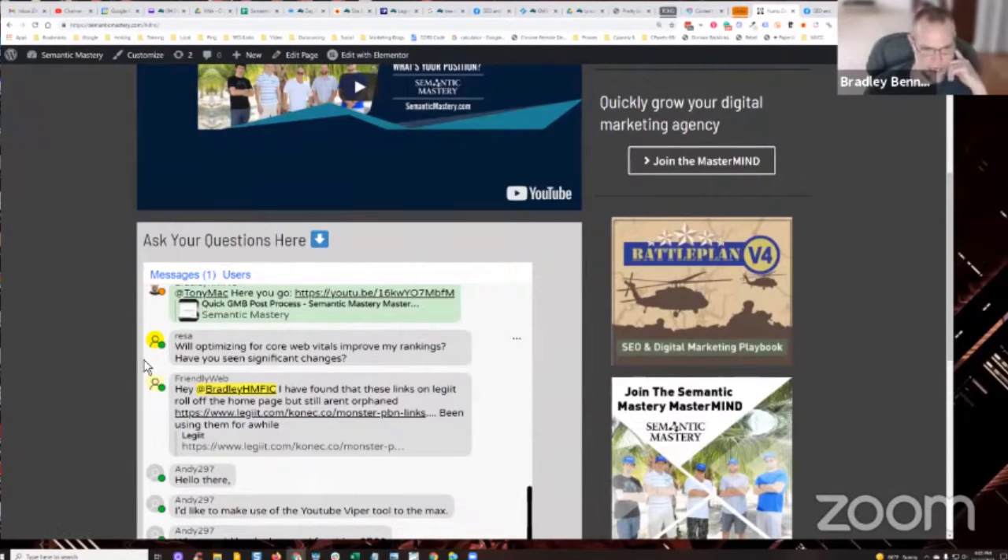Reese asks: will optimizing for Core Web Vitals improve my rankings? Have you seen significant changes? I have not.